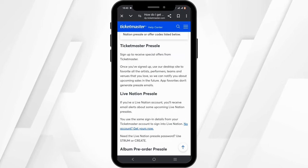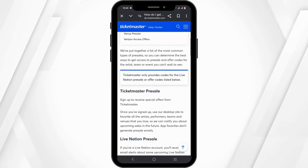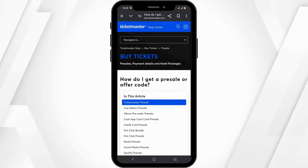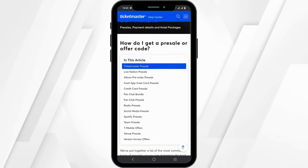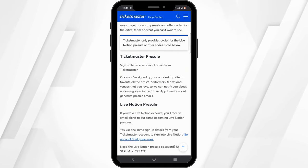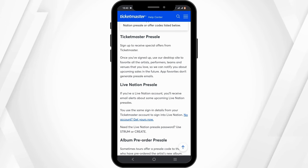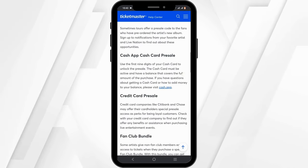Did you know that even some credit card companies offer pre-sale access to their cardholders? You can also check out your local radio station for pre-sale codes or giveaways. These programs help prevent bots from buying up tickets and prioritize real fans.